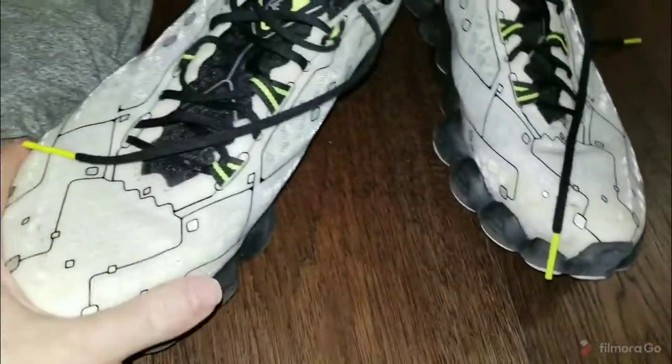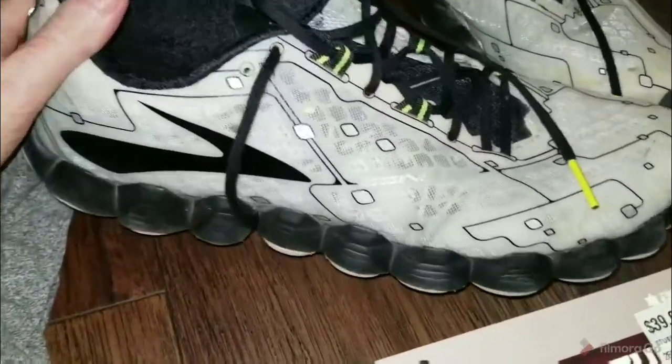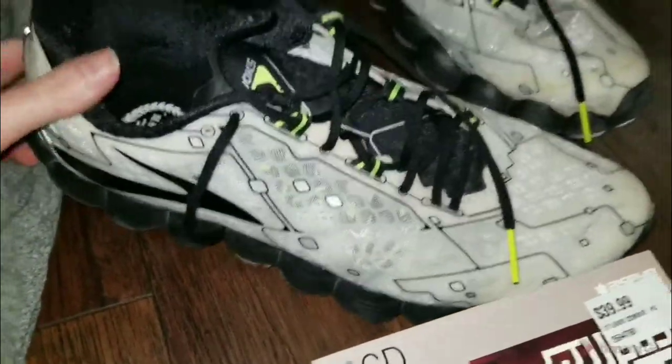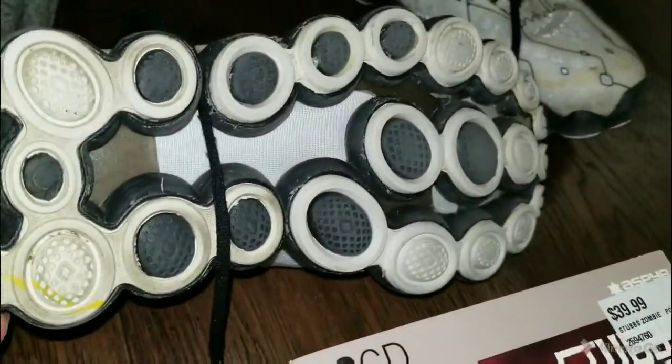Also got these Brooks running shoes. The comps actually weren't that great — I paid $4 and they're going for around $30. Cool design, the bottoms are a little worn but overall they're in good condition.